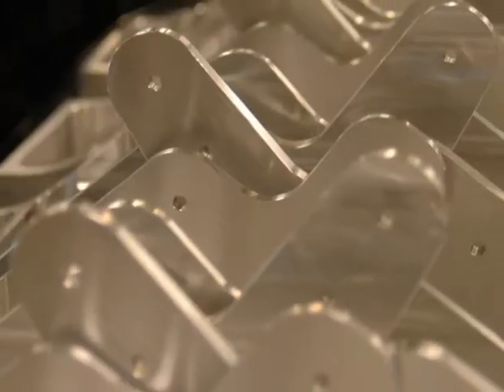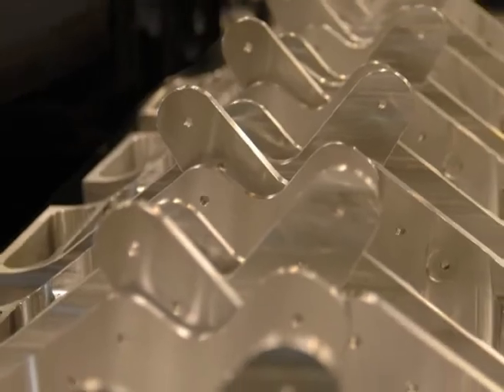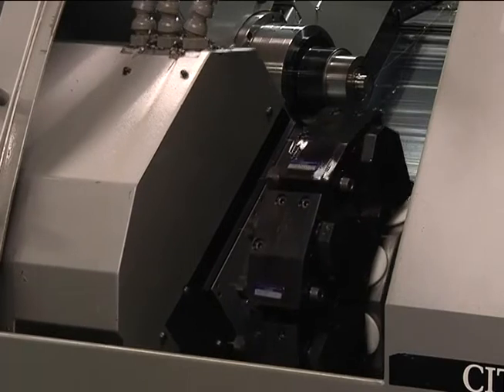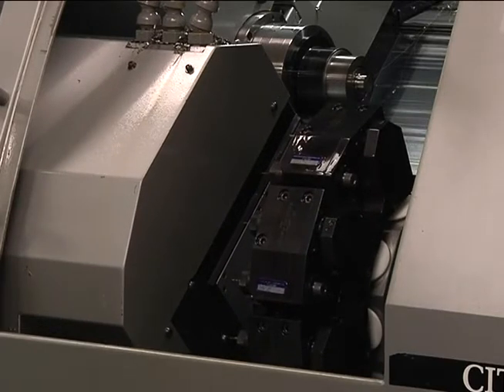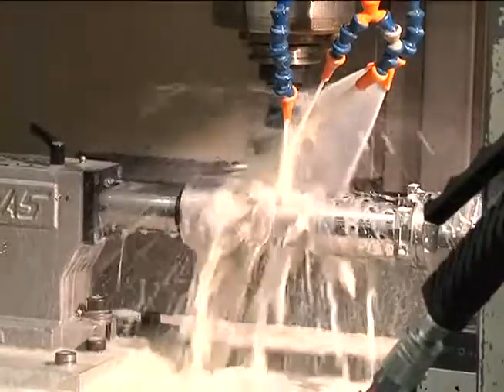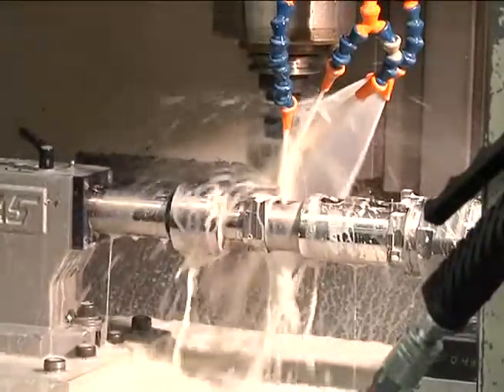Our flexible manufacturing system includes interconnected high-speed horizontal milling centers, automated pallet shuttle systems, small-batch mix-lot production, lights-out production, automated toolware offset adjustment, and automated redundant tooling.